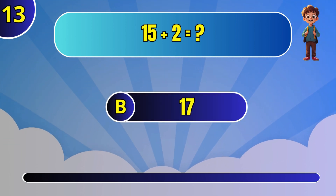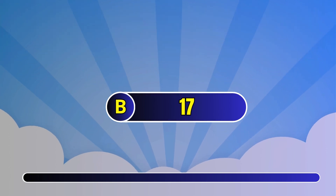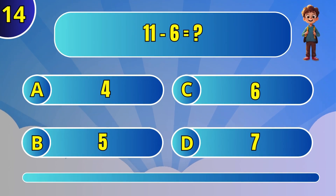Find the sum of 8 plus 10. Find the sum of 9 and 12.